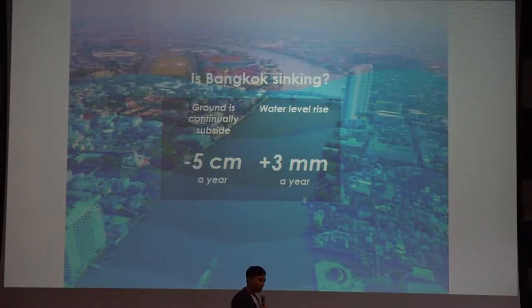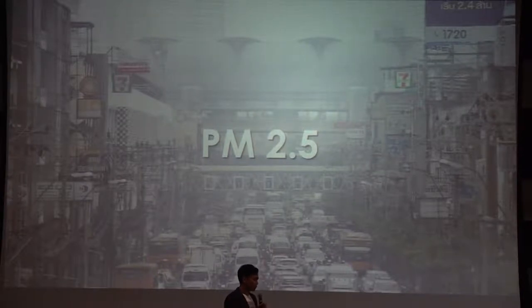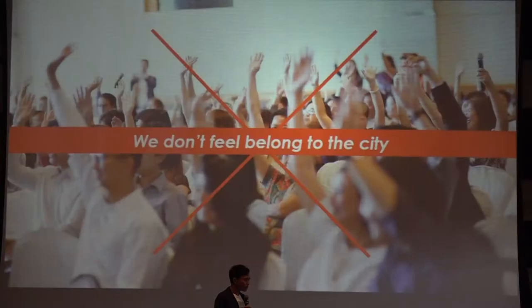Bangkok is sinking because the sea is rising and the city is subsiding. The flood wall may not be a sustainable solution for protecting the city from flooding with climate change. We are also facing smoke and air pollution without a comprehensive solution at the moment. It's no surprise that Bangkok is not the best city to live — ranked around 129 for liveability — but it's the best city to visit. We don't want to create a city for tourists; we want to create a city for everyone — residents and visitors alike.